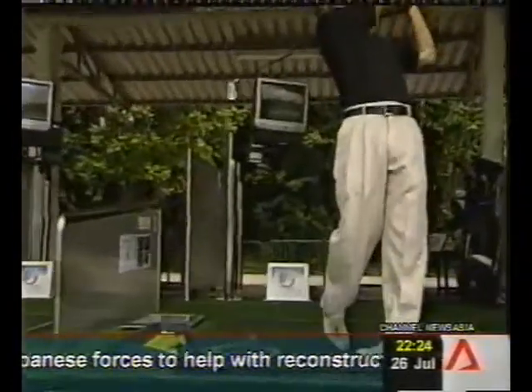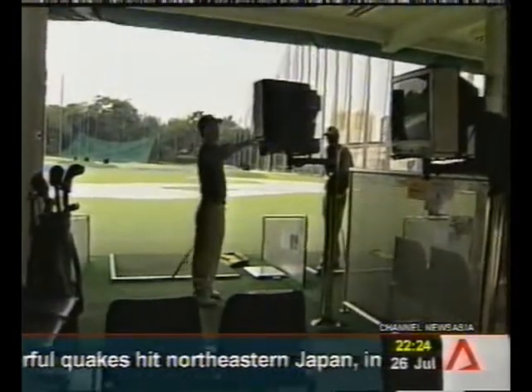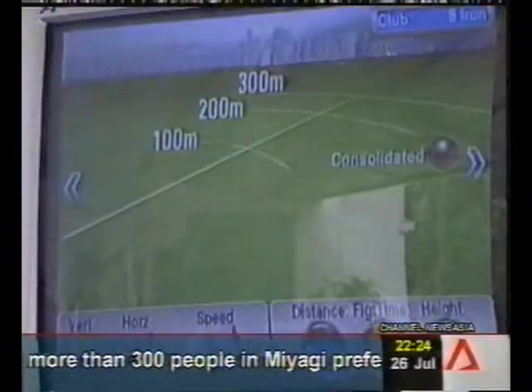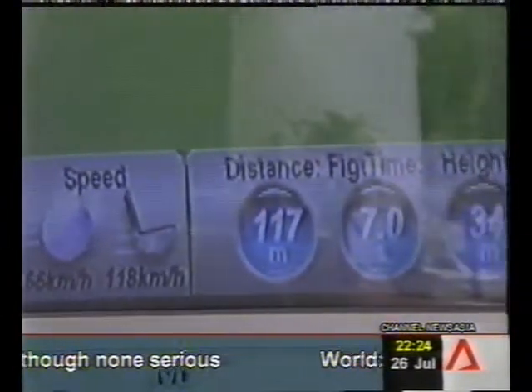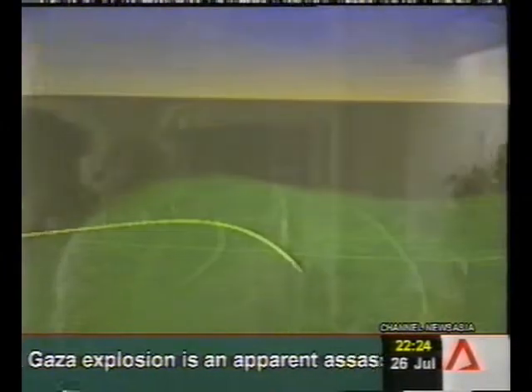It looks simple enough — a TV screen, a control pad, and the all-important radar — but the technology is state-of-the-art, having been modified from military to sports use. For the golfer, it's a handy tool that analyzes the swing in detail, from the speed, distance, and even the angle of the loft, everything displayed at a glance.